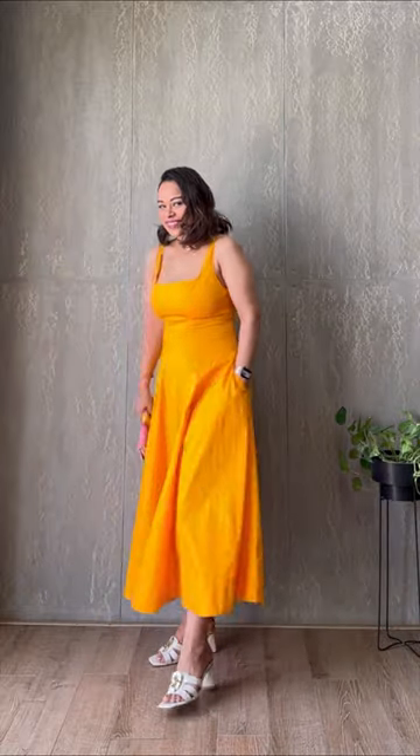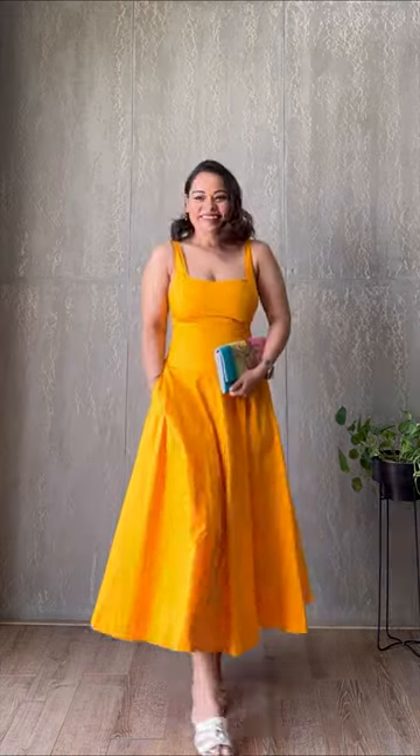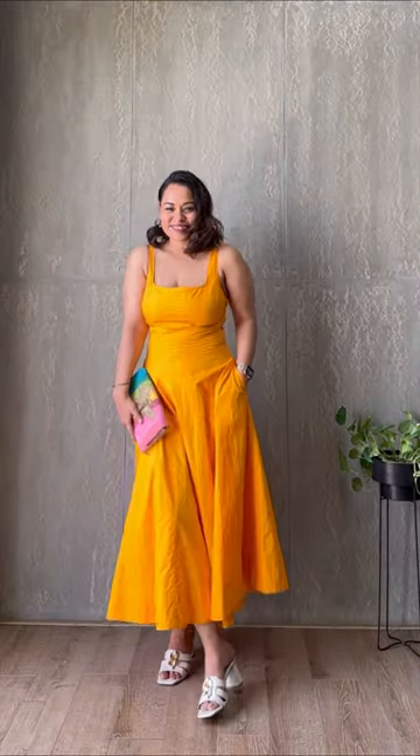If it's elegance you're seeking, this orange midi dress from Zara is the perfect option. It's made of comfy cotton poplin and has a straight neckline with white straps that give you a very flattering neckline. The best part about this dress are the side pockets, and who doesn't love that? I styled it with some cream mules from Zara and a colorful clutch to match the bright hues of the dress. Simply add dainty gold jewelry and you're good to go.